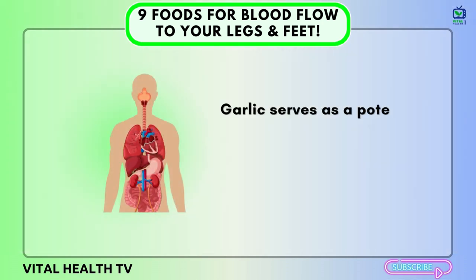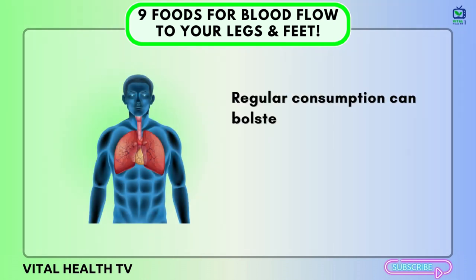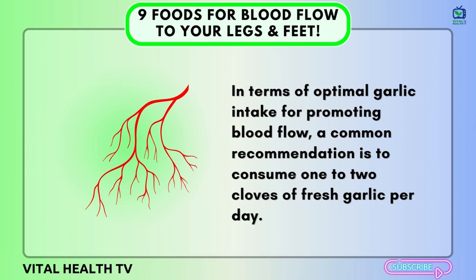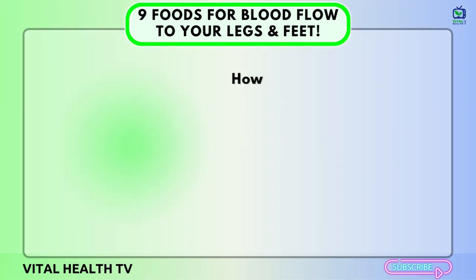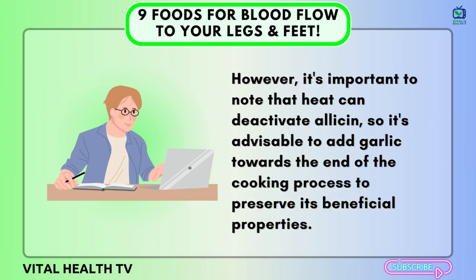Garlic serves as a potent source of antioxidants, which combat oxidative stress in the body. Regular consumption can bolster the immune system, maintain skin health, improve bone health, and even aid digestion. In terms of optimal garlic intake, a common recommendation is to consume 1–2 cloves of fresh garlic per day. You can incorporate it into sauces, salad dressings, marinades, or as a topping for your favorite dishes. However, it's important to note that heat can deactivate allicin, so it's advisable to add garlic towards the end of the cooking process to preserve its beneficial properties.